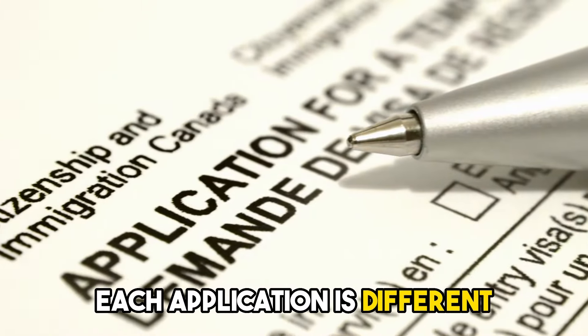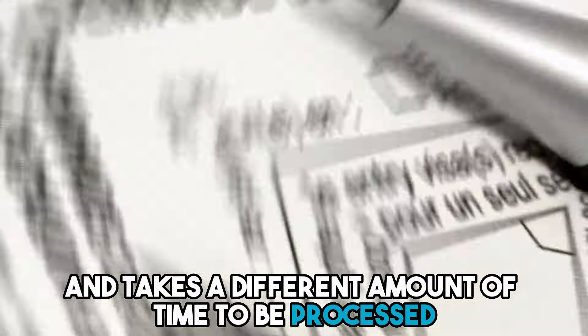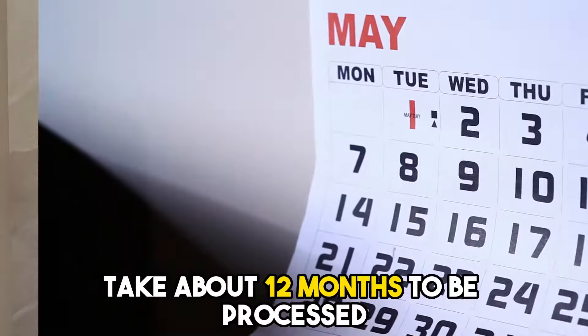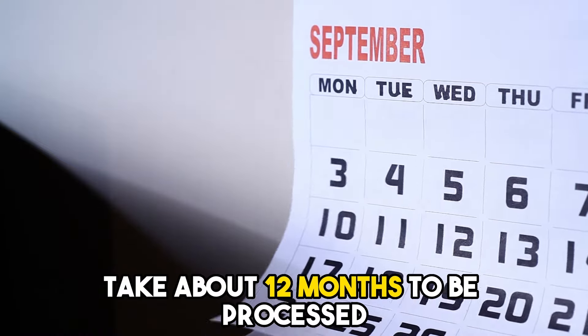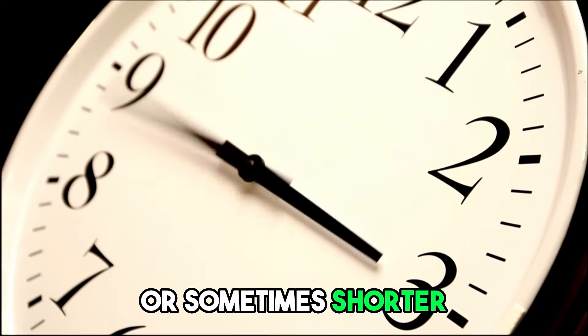Each application is different and takes a different amount of time to be processed. Usually, spousal sponsorship applications take about 12 months to be processed from start to finish, but they can take longer or sometimes shorter depending on the nature of your case.